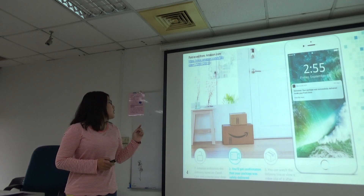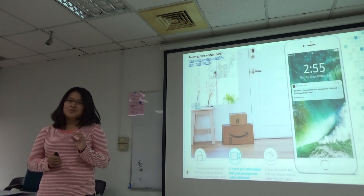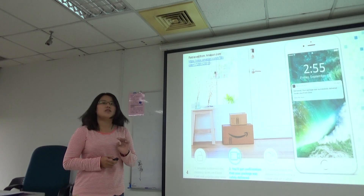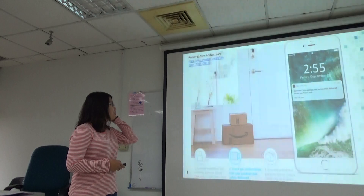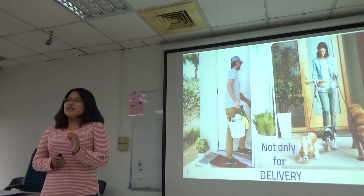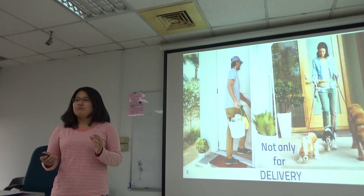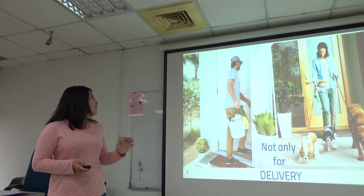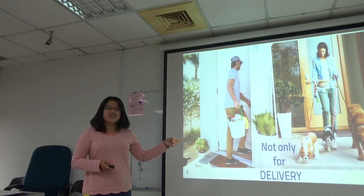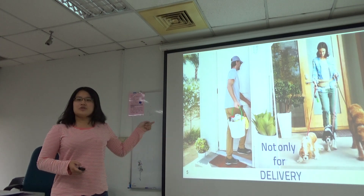The Amazon server will then send a notification confirming that the delivery has been done, along with the recorded video. It is also interesting that this is not only available for delivery service — you can also hire professional services, such as a home cleaner or even a babysitter or dog walkers, to enter your home and help you with tasks.